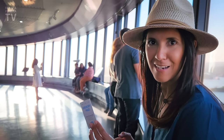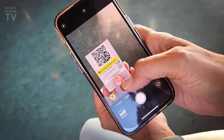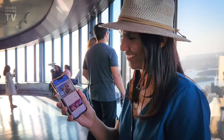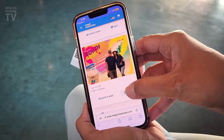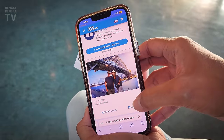Every attraction like this takes your picture and gives you a code you can scan. But the difference here, it says that you get your pictures with a view. I love that it's free — that is so cool.